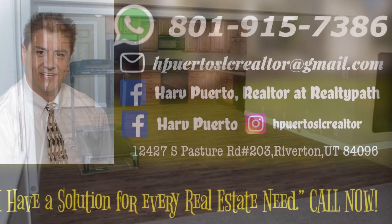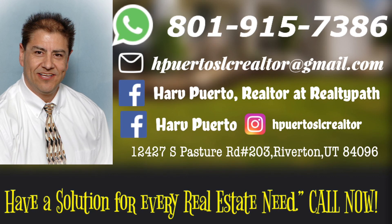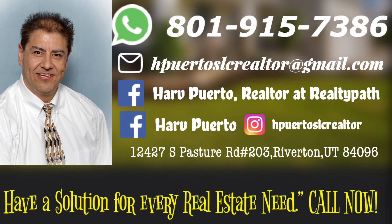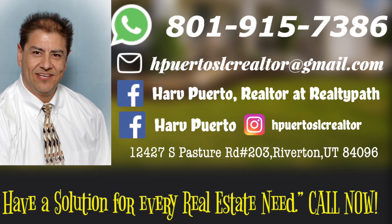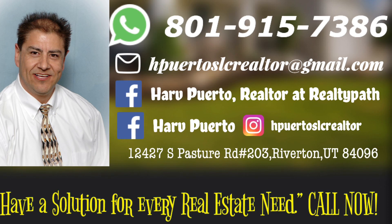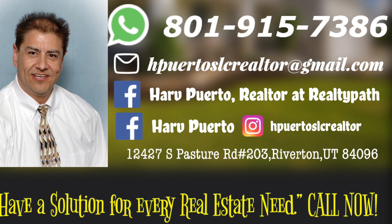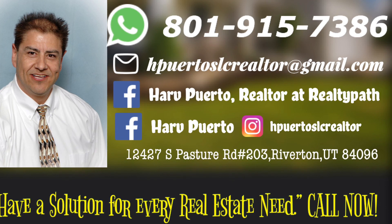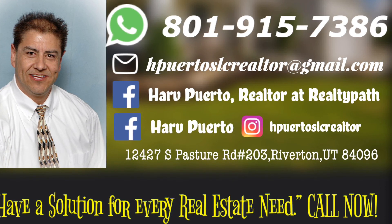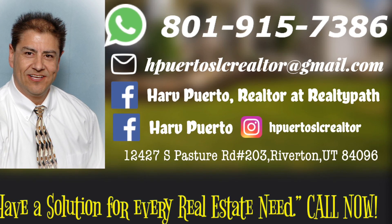Want to learn more and request information regarding this property? Contact Harv Puerto at 801-915-7386 or email at hpuertoslcrealtor@gmail.com. For other real estate listings you might be interested in, check out and follow us on Instagram at hpuertoslcrealtor and our YouTube channel — look for Harv Puerto.